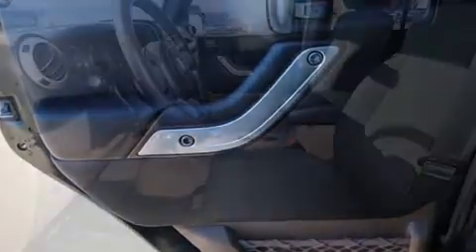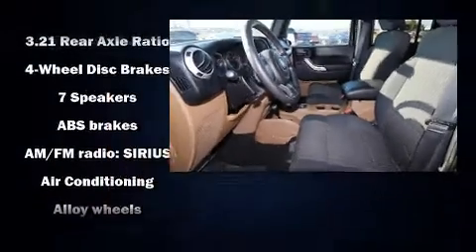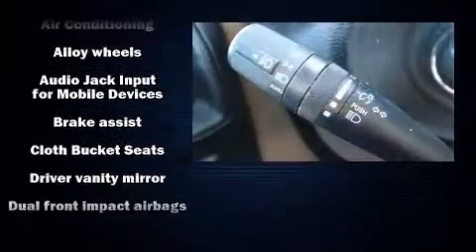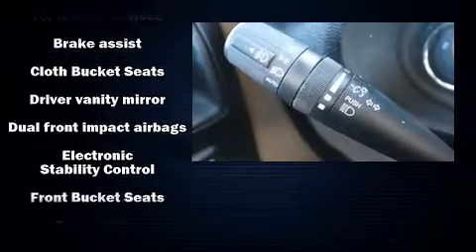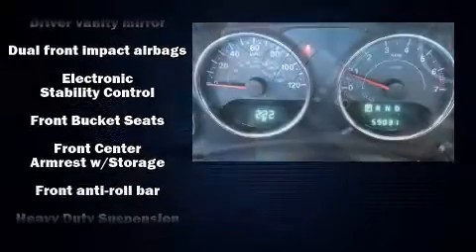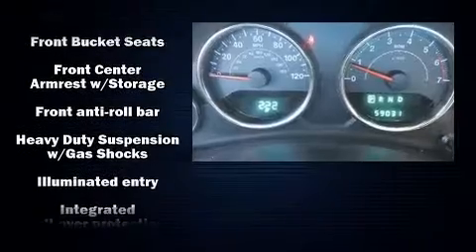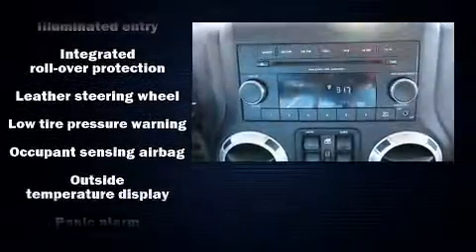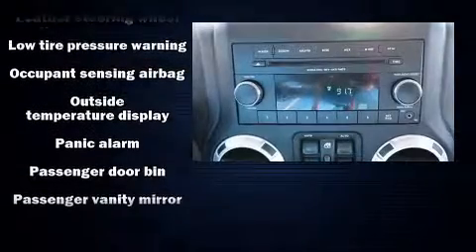Passenger security is always assured thanks to the various safety features such as dual front impact airbags, integrated rollover protection, brake assist, a security system, and four-wheel disc brakes with ABS. With electronic stability control supplementing mechanical systems, you'll maintain precise command of the roadway.